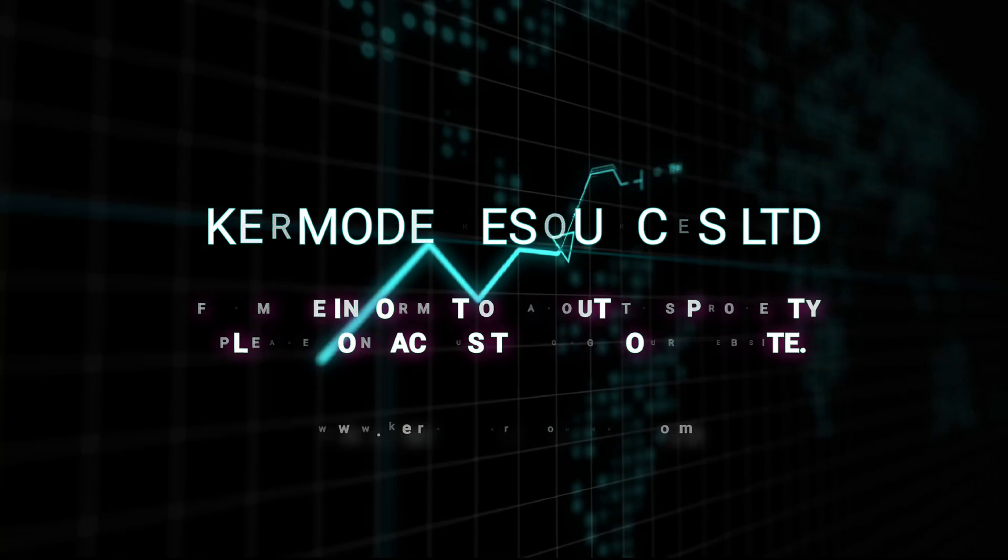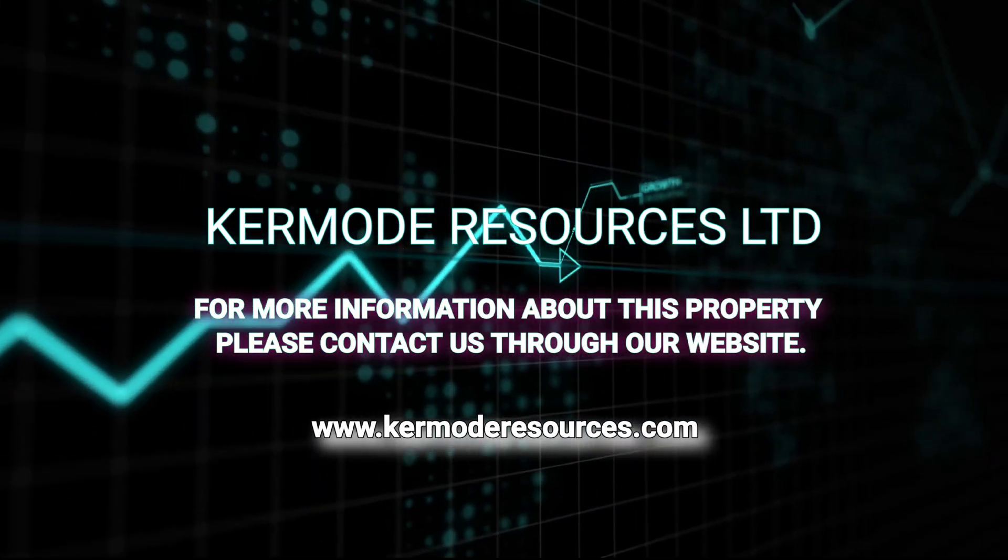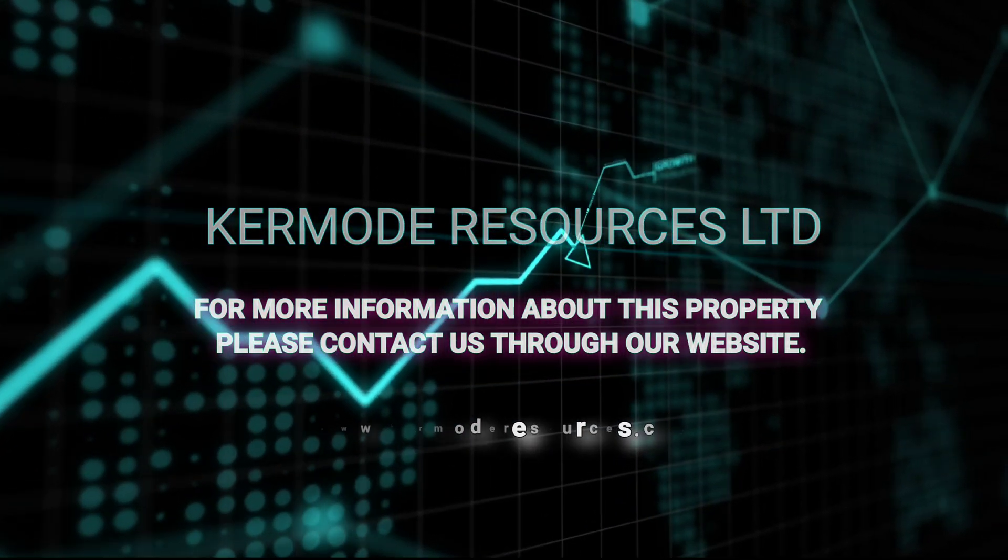For more information about Cromody Resources mineral properties, visit www.cromodyresources.com.